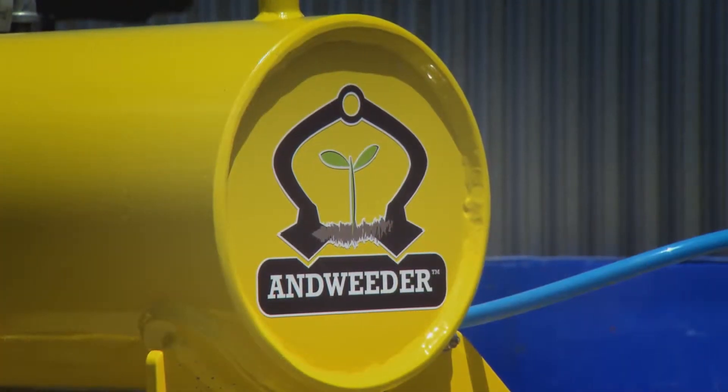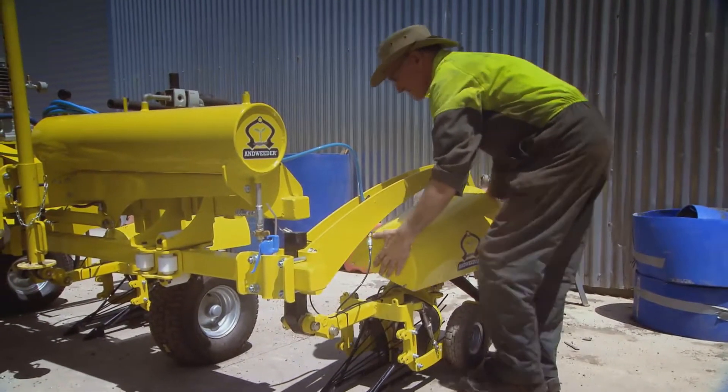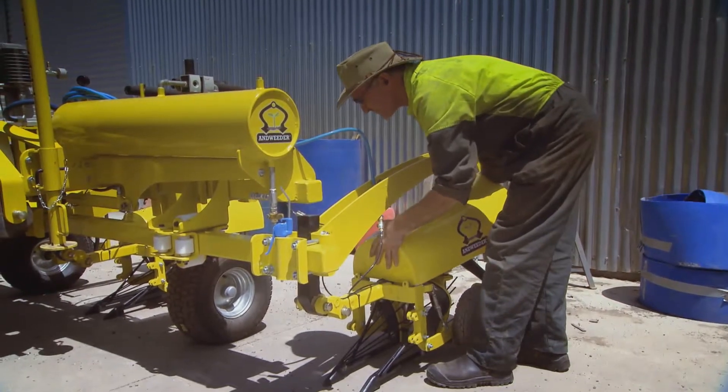We wanted something simple and the challenge was to find a way to have a trigger mechanism that was reliable and didn't involve computers.